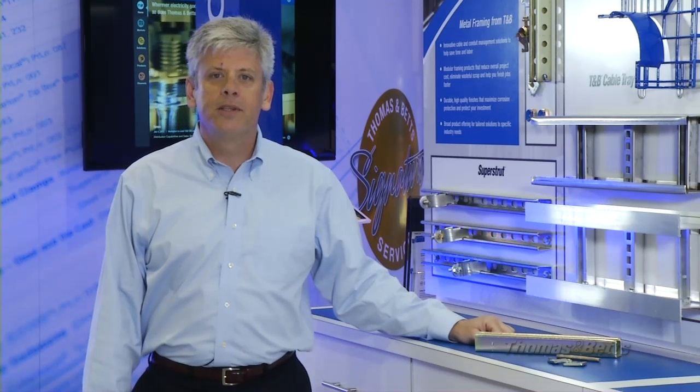There's a tremendous amount of technology in every data center: servers, environmental systems, communication networks, and more. Data center operators choose these technologies carefully to get the right balance of performance and cost. You need to also choose carefully when it comes to the products used for physical infrastructure — the cable trays and hangers that support the rivers of wiring that flow throughout the center.